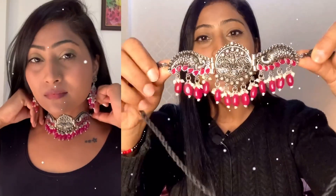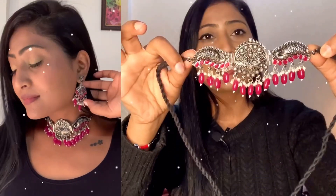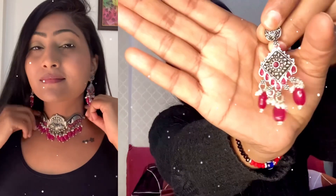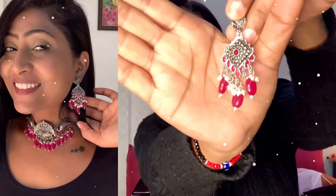The second product is a choker. It has wine color beads — you can also say magenta. The back has a thread closure. I have also got earrings in this set, which are very good. Even if I don't wear the choker and just wear the earrings with my regular shirt, it will look very good. So this is a set — the second set.